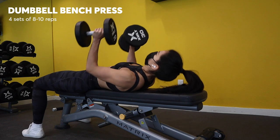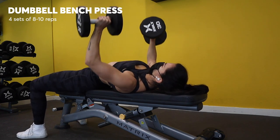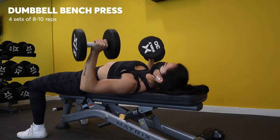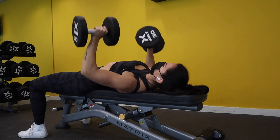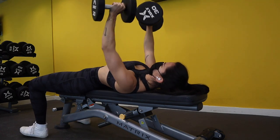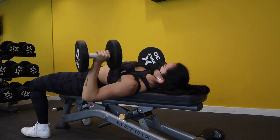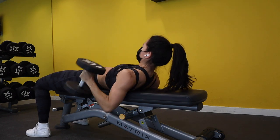First up is dumbbell bench presses. I love these — I feel like I just get a deeper range of motion, and I can really focus on squeezing my chest to move the weight. I usually do about four sets of eight to ten reps on these because my upper body burns out really quickly. So if I want to do other push movements, I have to be mindful of my sets and reps.